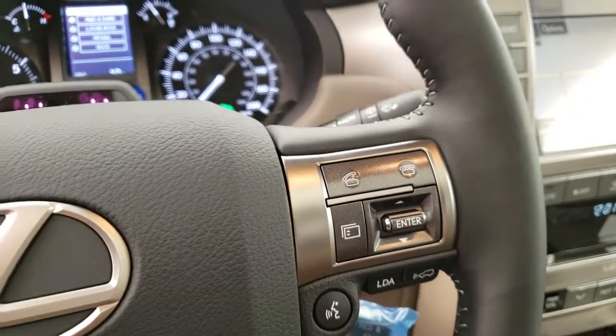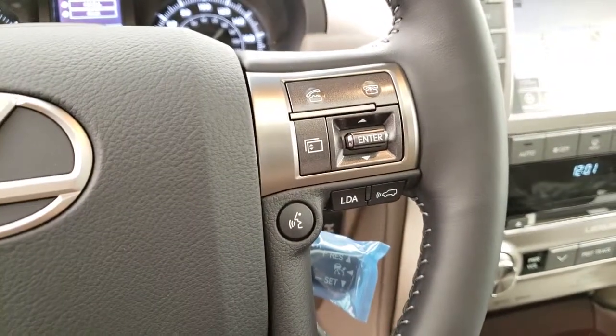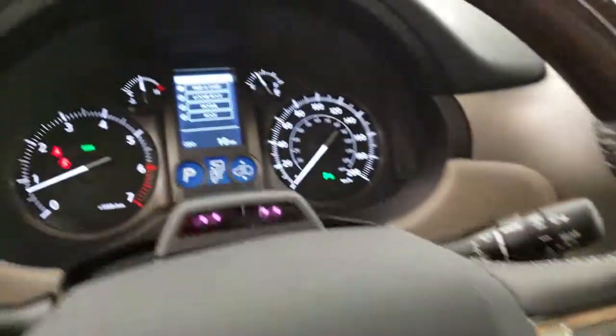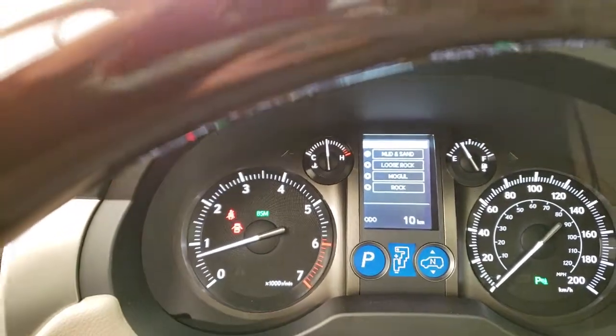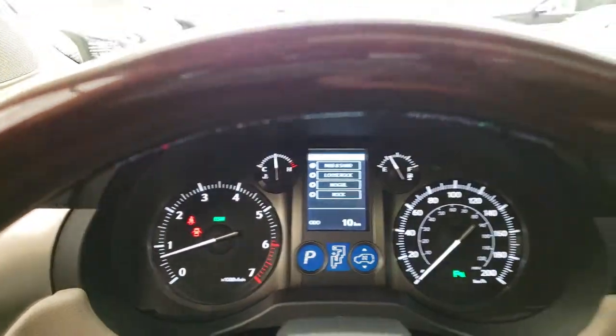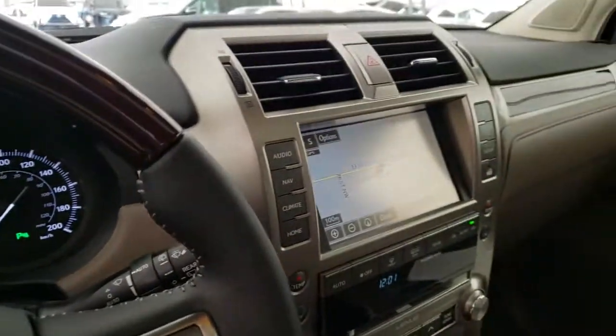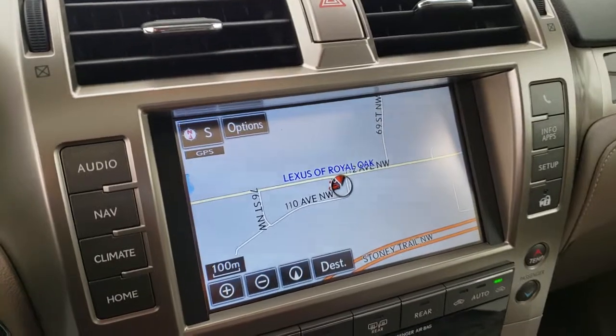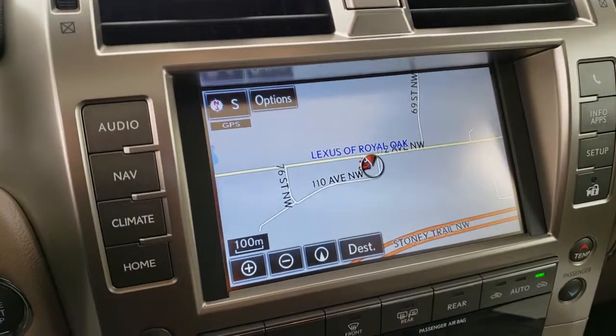Hands-free calling with Bluetooth audio, lane departure alerts, dynamic radar cruise control, multi-terrain select, and a multimedia display with navigation and backup camera.